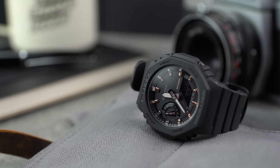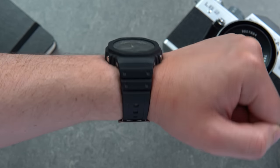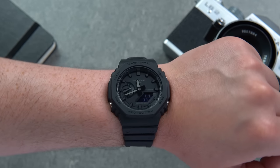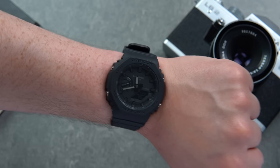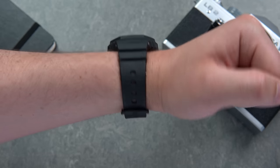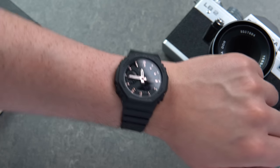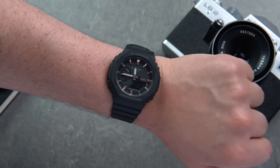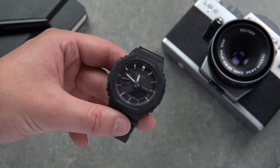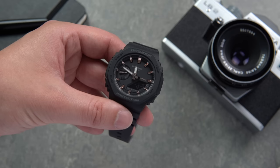If you're unsure which size CasiOak is the one for you, consider whether you favour proportions or colour variation. The 45mm CasiOak is surprisingly wearable, however it can feel a little like a pancake on the wrist. The smaller model is more compact and will feel a lot more familiar to a wrist used to wearing 40mm watches, but for the time being you are limited by options. If none of the four variations appeal, it might be worth holding out.